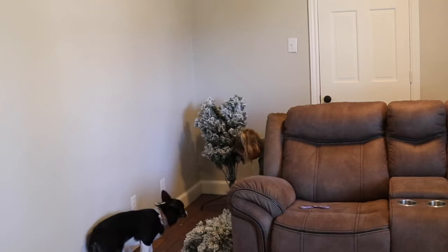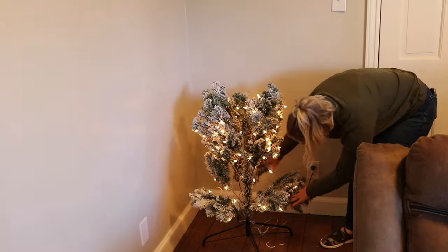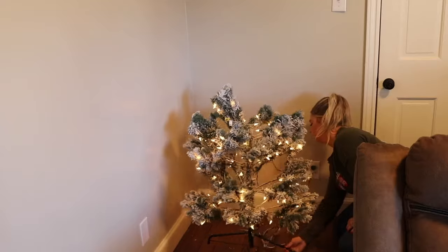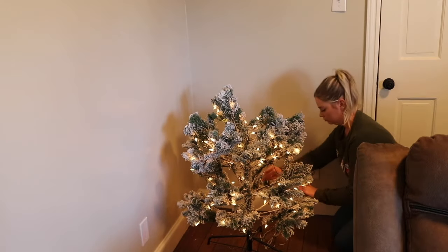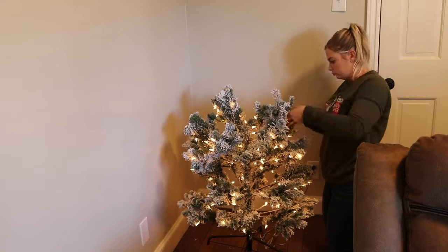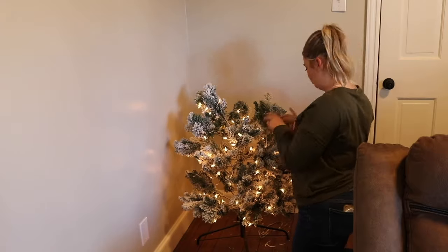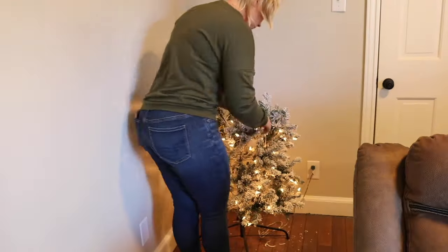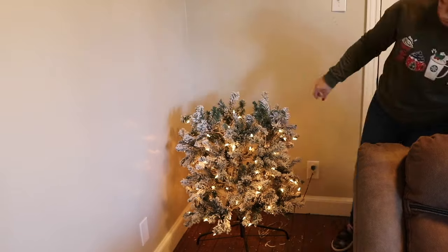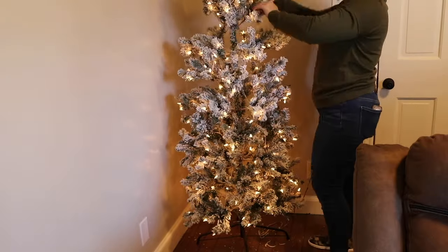This is actually my absolute favorite tree in the entire world. It makes a huge mess but I love it so much. It's a seven-and-a-half-foot flocked pencil tree. I have two of them — one in here and one in my bedroom. I've had one of them for three years and never had a problem. They're around a hundred bucks on Amazon and I will definitely link it in the description in case you're interested.